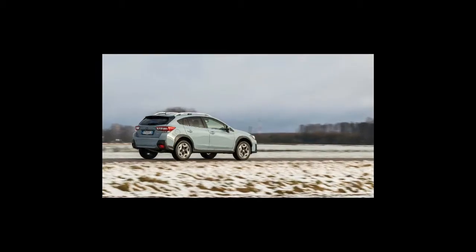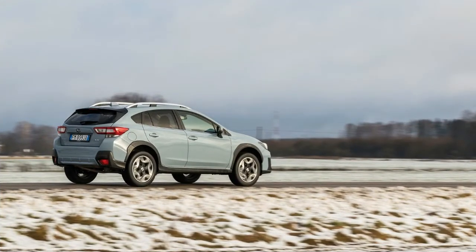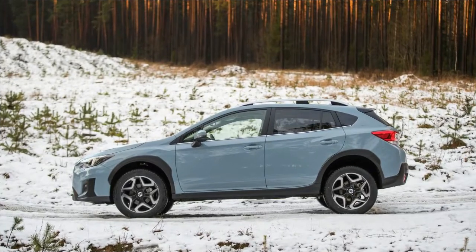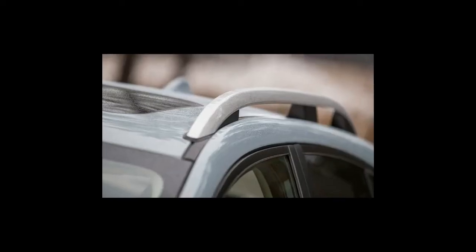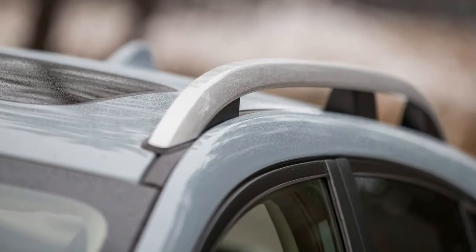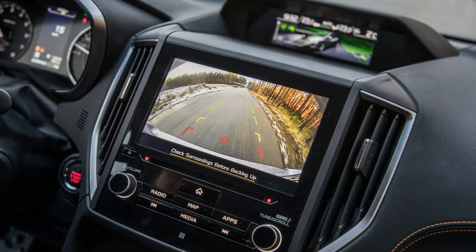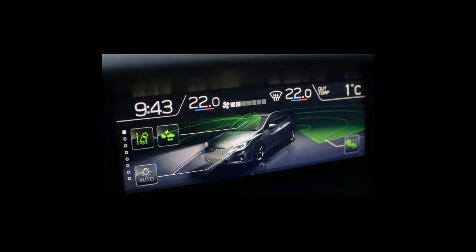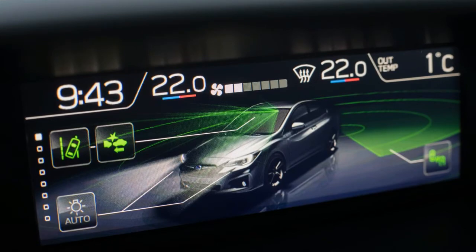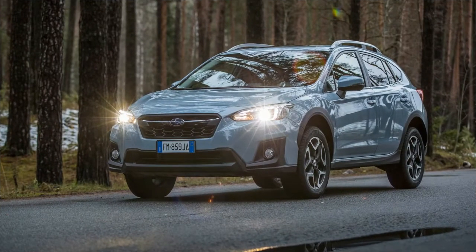The 2.0-litre we're driving here is incredibly smooth and quiet for a boxer, though it's not exactly what you'd call quick — the 10 seconds-plus sprint to 62 miles per hour confirms that. Don't bother with the 1.6 unless you don't do motorways, because the fuss it makes to hit 70 miles per hour really does beggar belief.